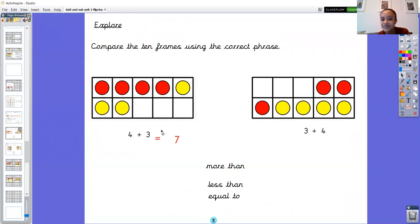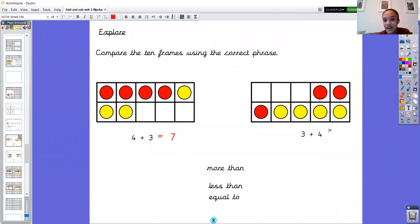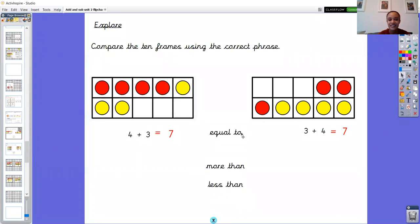We can also look at the tens frame — we can see there are three blank spaces, and we know that when we have three if we add seven we get ten, so that's a quick way of finding the missing number. Now we want to find out what three add four is. We've got four yellow counters, so let's put the four in our head and count on: four, five, six, seven. So three add four equals seven. Notice how those two number sentences are similar — the numbers have swapped around.